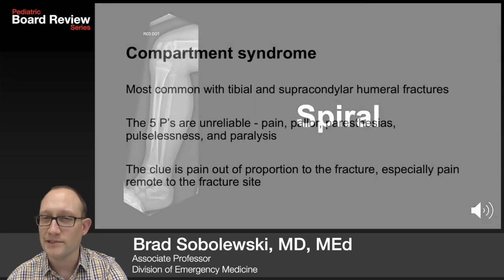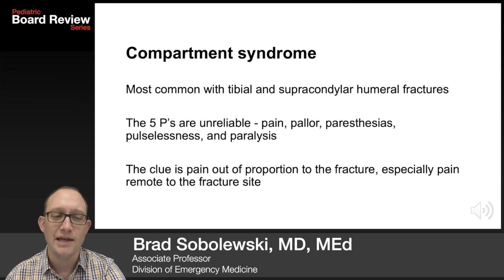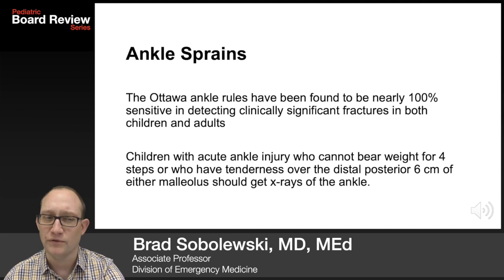Compartment syndrome is rarely seen in children; it's most common with tibial and supracondylar humerus fractures. The five P's — pain, pallor, paresthesias, pulselessness, and paralysis — are actually unreliable. The key clue is pain out of proportion to the fracture, especially pain remote to the fracture site.